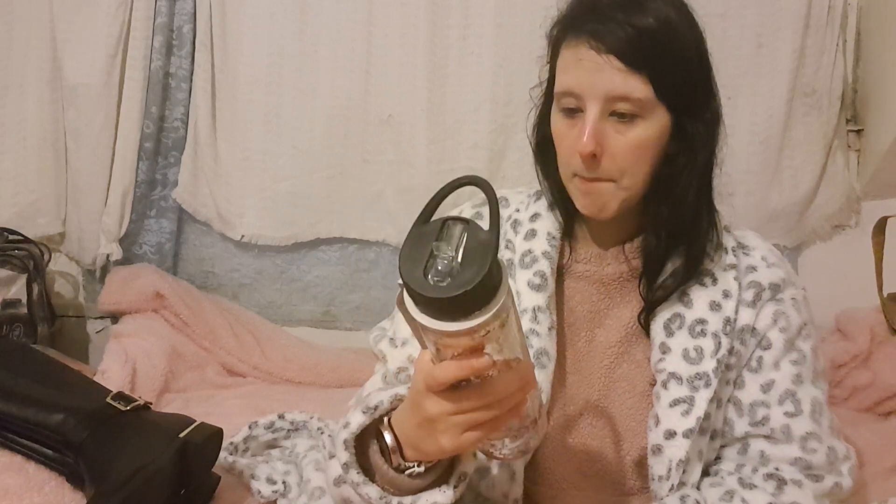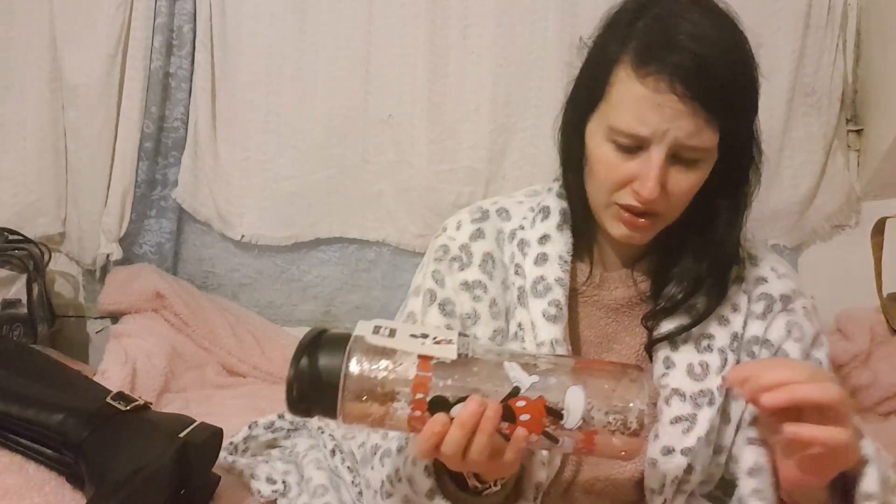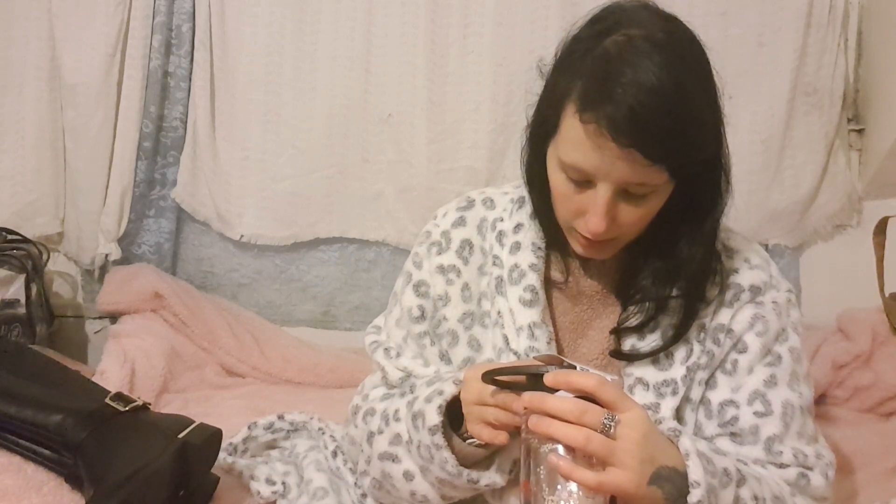I bought a new Mickey Mouse drinks cup. I would have rather had Minnie Mouse because I love Minnie Mouse, but you can't go wrong with a new water bottle. This one was £6. It says do not put hot drinks in it, it's not microwavable, and it's not dishwasher proof either, but it's a big improvement on my old one.